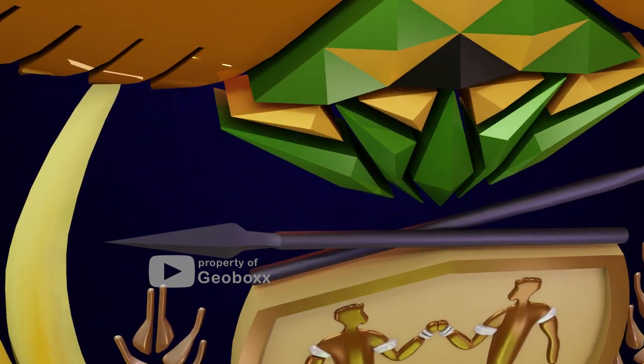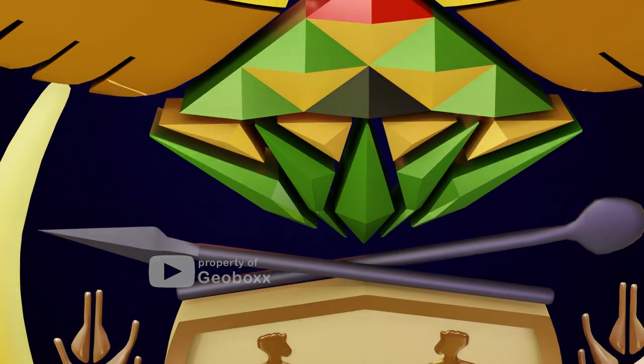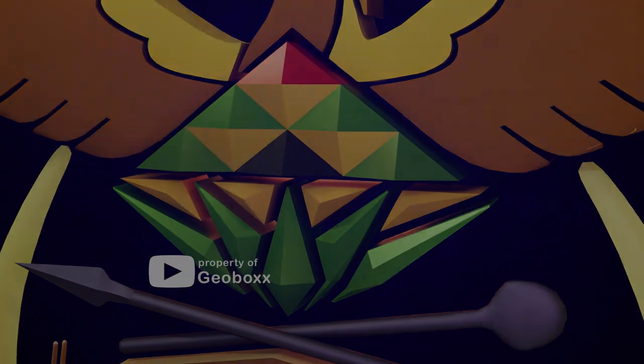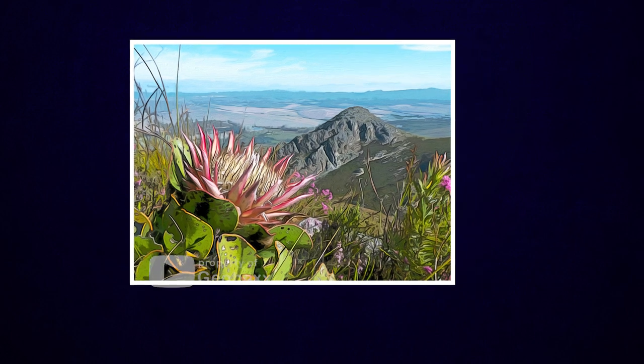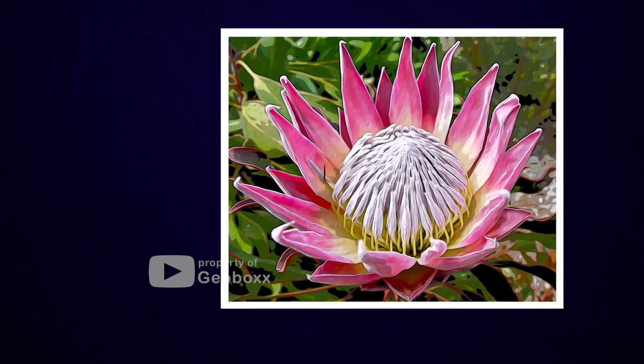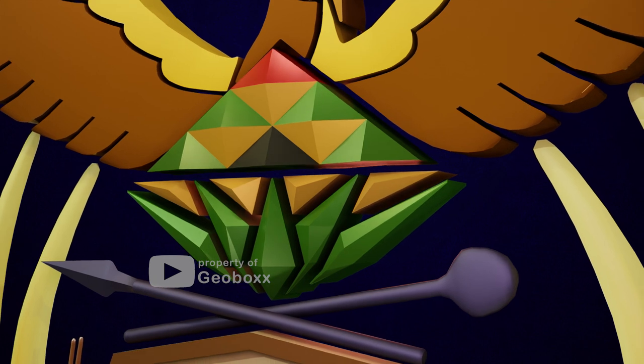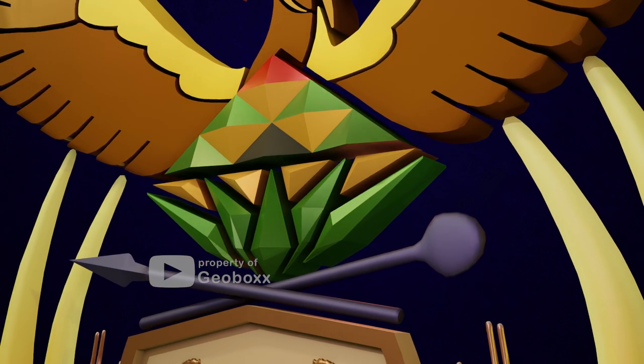The next component is a protea flower, which covers the body of the secretary bird. The protea flower, or Protea cynaroides, is an indigenous flower from South Africa, known for its beauty and its ability to cope with long-term drought. In this coat of arms, the protea flower is stylized to form triangles in green, black, gold, and red colors.